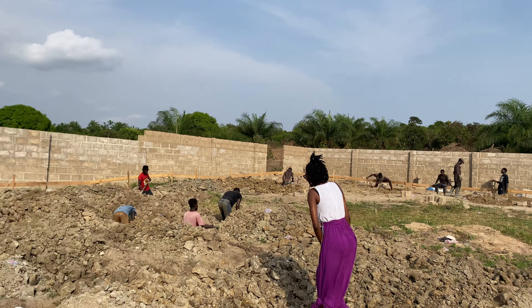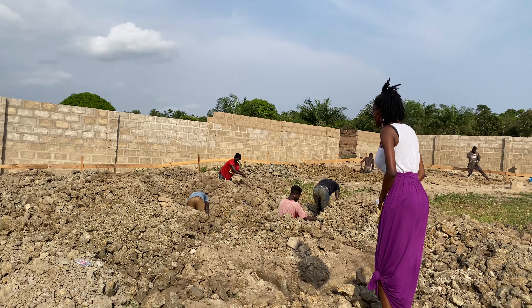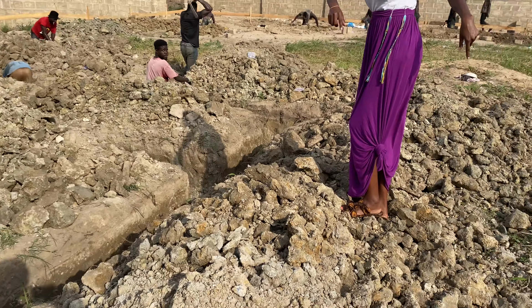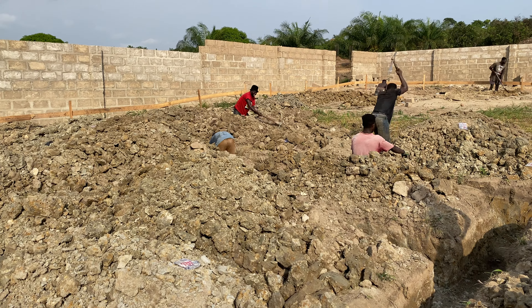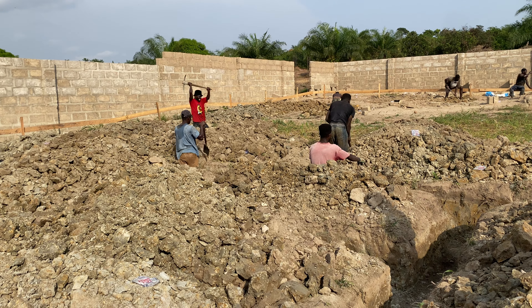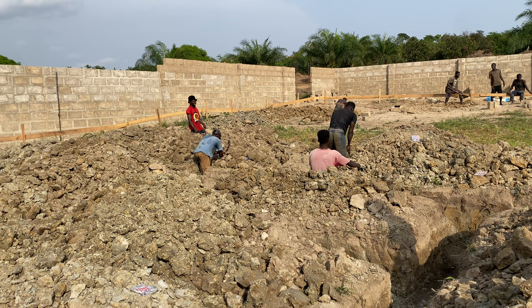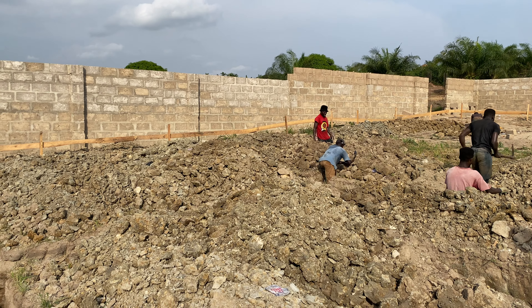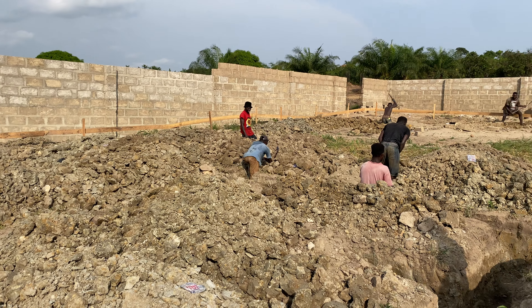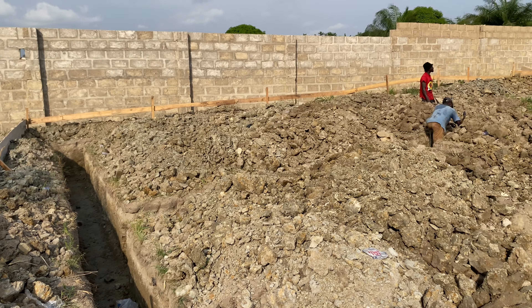Hi guys, hello everyone! You guys are doing great. This is the first bedroom and this is the bathroom. And what's this? This will be a wall.